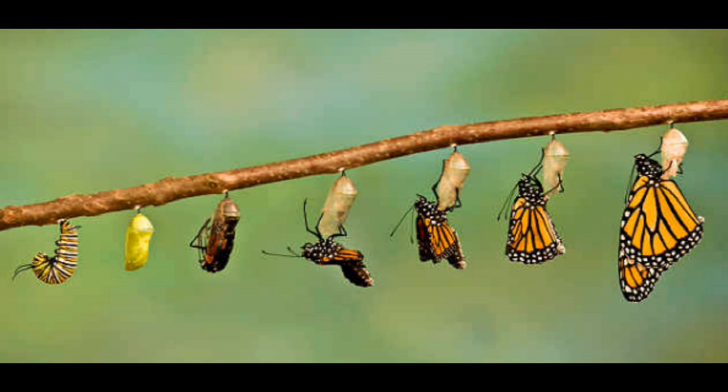And here is where things get fascinatingly bizarre. Now that the caterpillar is encased in a protective shell, it releases digestive enzymes which break down its body into a chunky caterpillar soup.